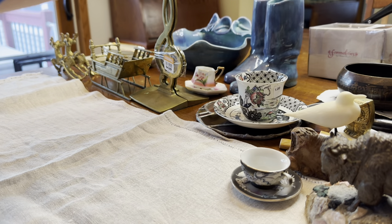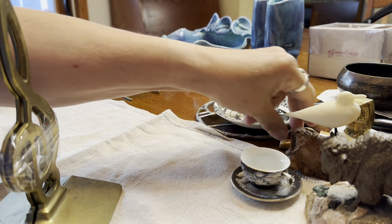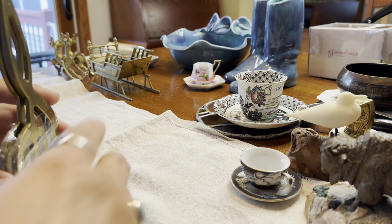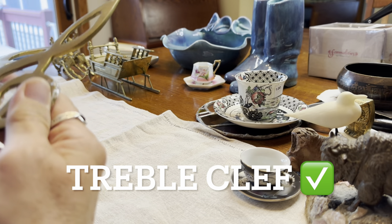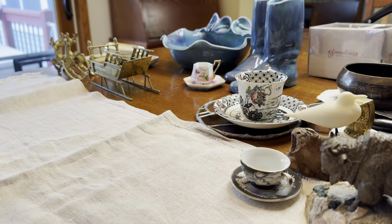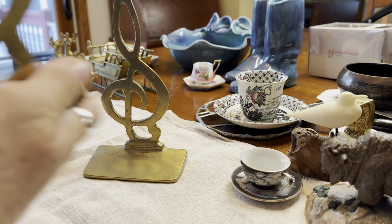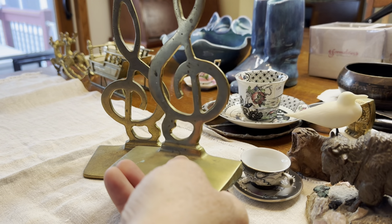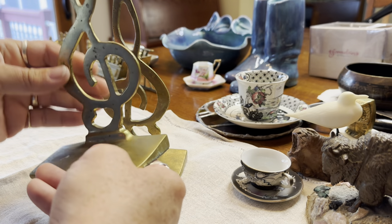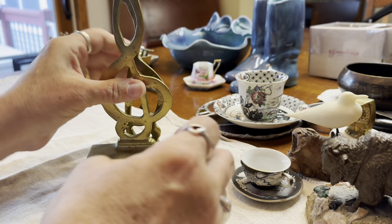Then I got these brass bookend holders with a musical note mark. They're cool — I haven't opened them up yet; I thought maybe they'd have a signature but they do not. Very cool for anybody who's a music teacher or musician. It's a treble clef — well, I'm not a musician so I'm not sure exactly — but I thought these were cool and a good price.